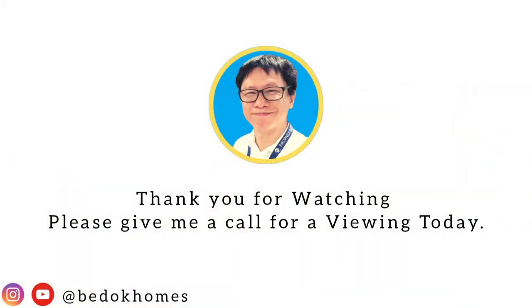So if you'd like to view this spacious apartment in the east, give me a call to schedule a viewing. I will see you soon. Bye-bye, thank you.